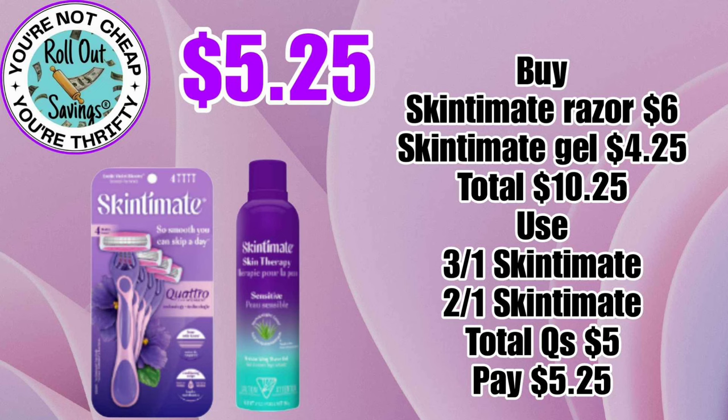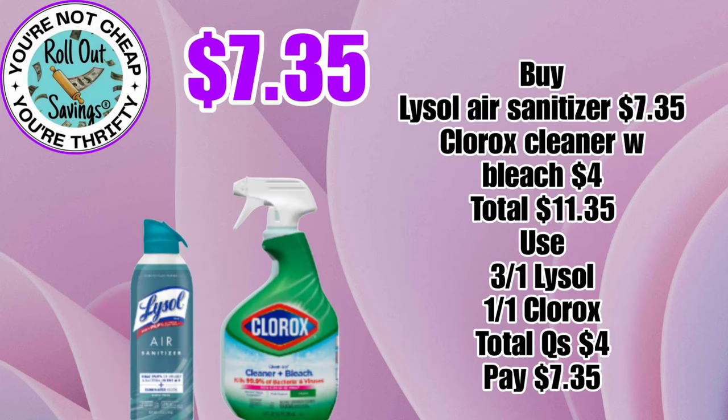For $5.25, you can get a Skintimate Violet Razor and the Skintimate Shave Gel. And this deal here, for $7.35, you can get the Lysol Air and the Clorox Bathroom Spray.